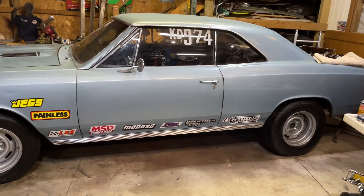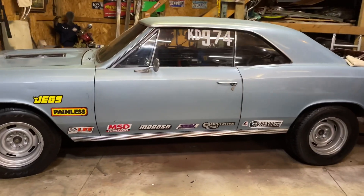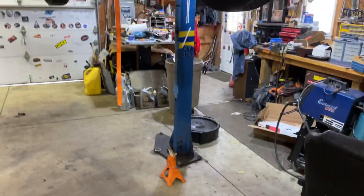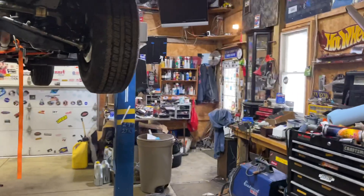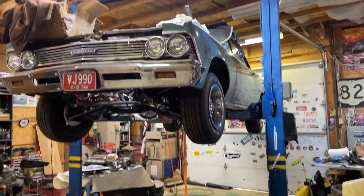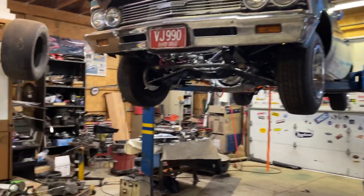The L99 all-aluminum 6.2-liter V8 should be sitting right here on the engine stand, but we had to take it over to a couple of engine shops — we need to get some repair work done before we can get it back in the 66 Chevelle.